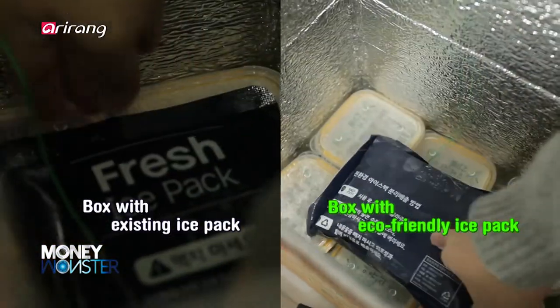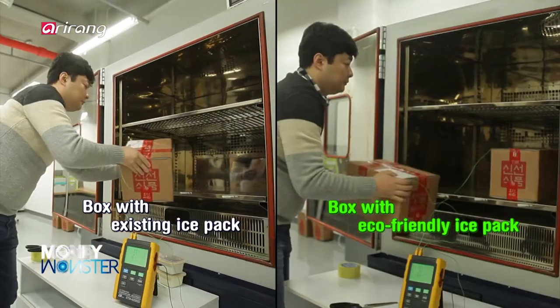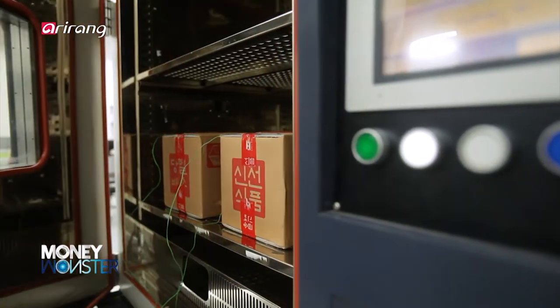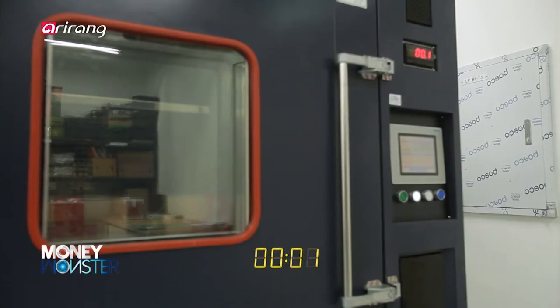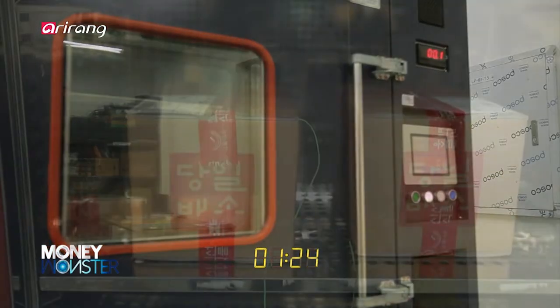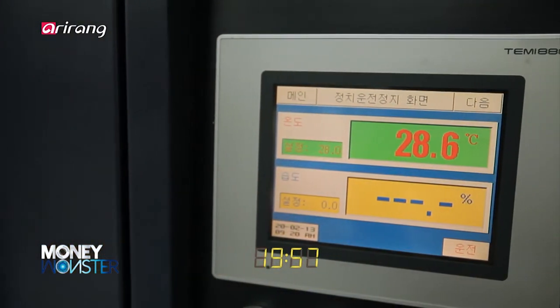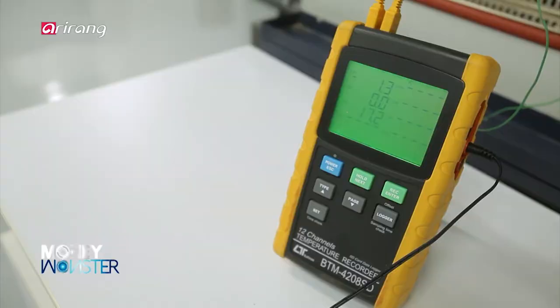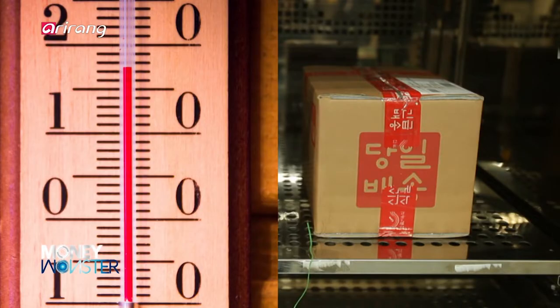The refrigerating effect of the eco-friendly ice pack can be increased by up to 15% in comparison to existing products. We compared the refrigerating effects of the existing and eco-friendly ice packs in a temperature and humidity chamber, and it was possible to check the lower temperature of the box with the eco-friendly ice pack, as well as maintained freshness of food inside the box.